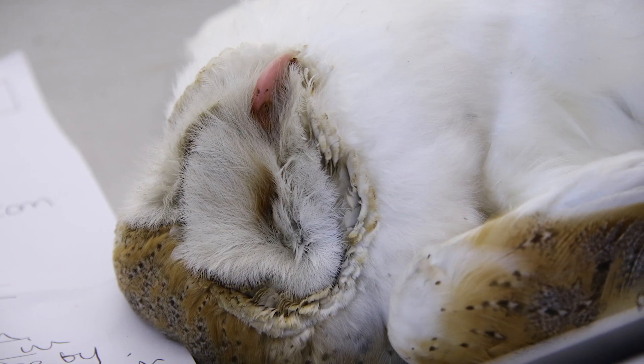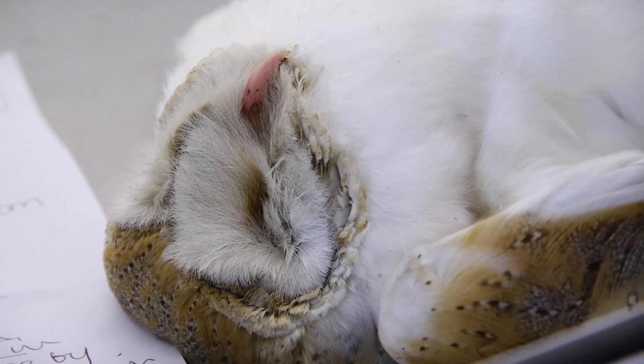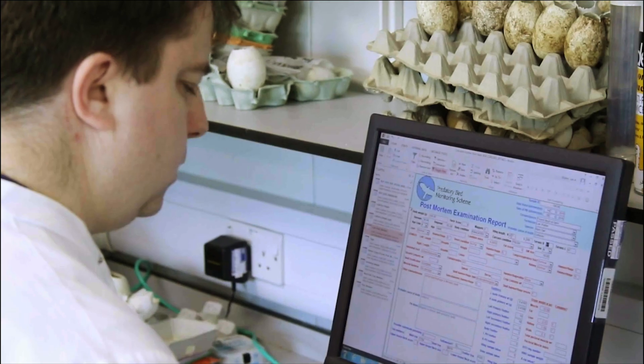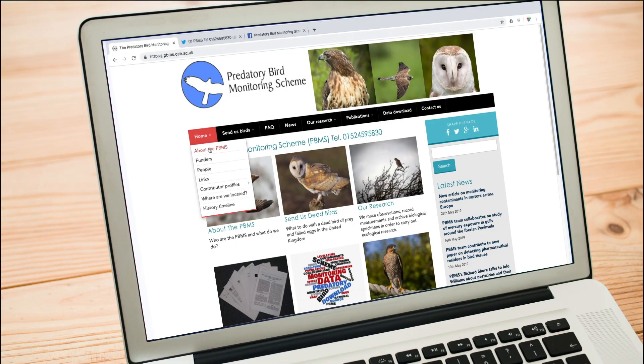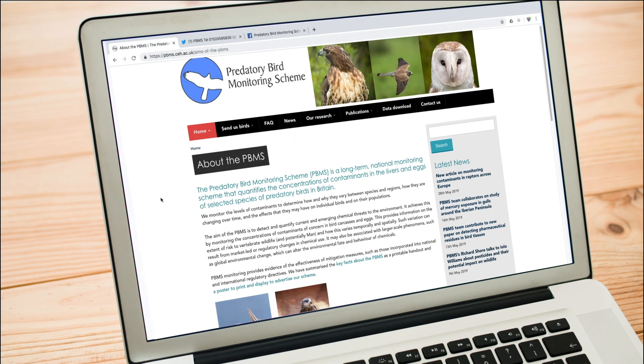One of the things I've learned over the last 20 years about working with volunteers is the need for really good communication, and that of course is two-way — them providing us with details about the bird and where they found it, and us providing the information they need so they want to keep sending us carcasses as they find them.